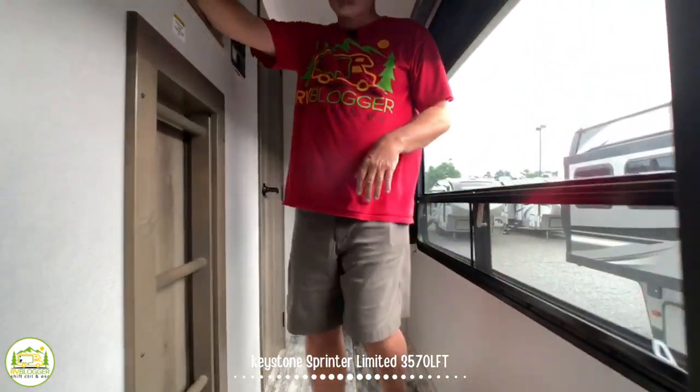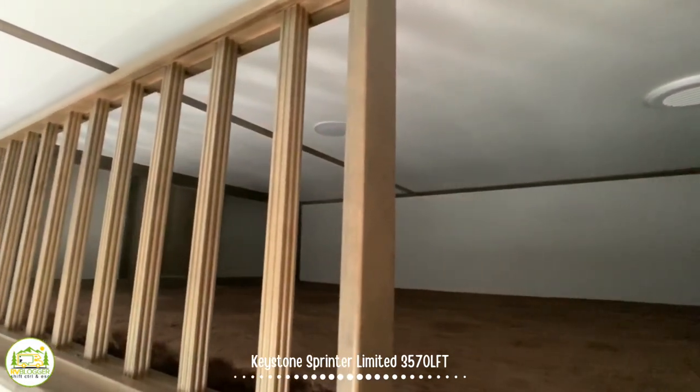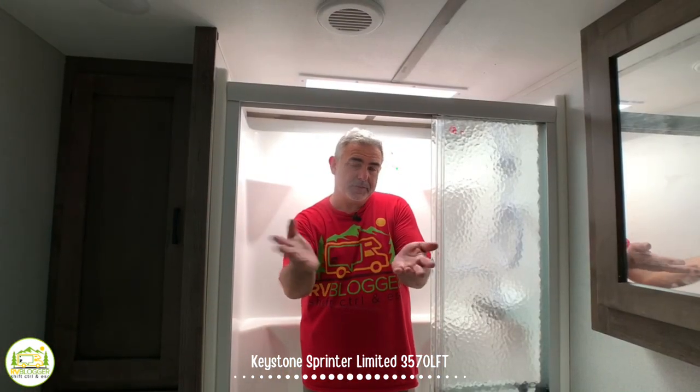Walking up the steps towards the front of this fifth wheel, over top of the second bedroom is a loft where two kids — maybe even three if they're small — could fit up here pretty easily. Just past the loft, we turn left into the bathroom.